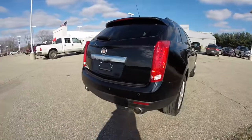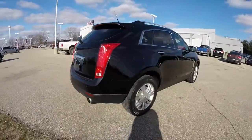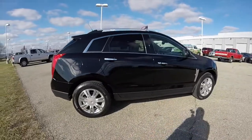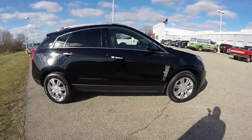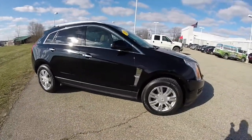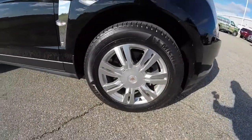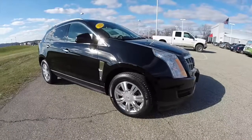It has a rear backup camera, rear parking sensors, power liftgate, LED tail lamps, projector beam headlamps, and smart key access system. It is also equipped with 18-inch aluminum wheels with Michelin Latitude tires.